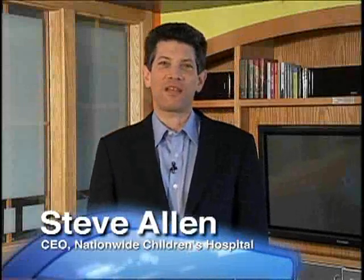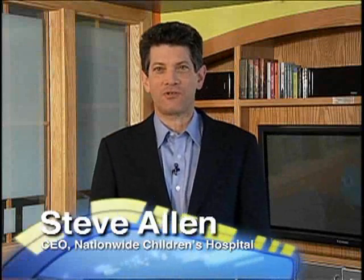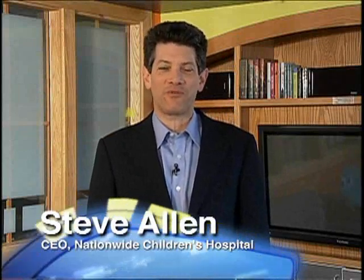Hello, I'm Steve Allen. I want to discuss a topic important to Nationwide Children's Strategic Plan and the Roadmap to our Future.